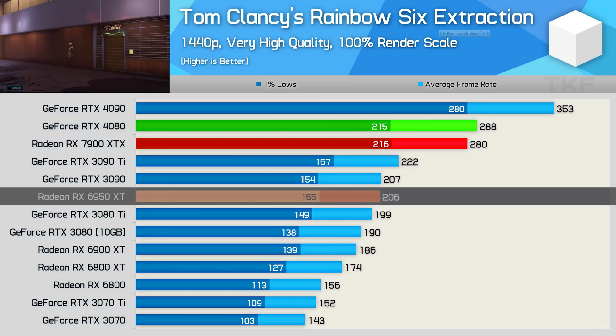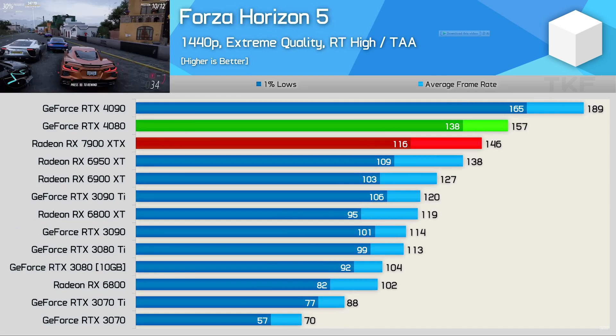There were many driver issues, but recently AMD released a driver update and most issues are resolved. As per AMD's claims, launch performance is 50% better than the 6950 XT, but real third-party benchmarks show it is 30 to 35 percent better compared to the older generation 6950 XT.